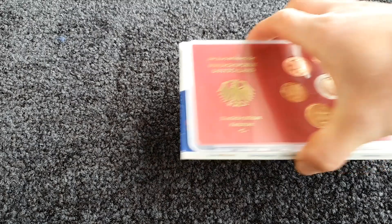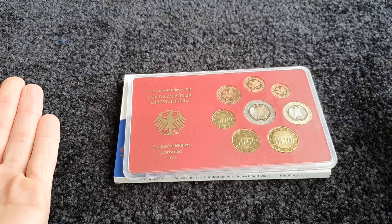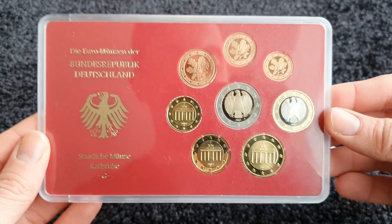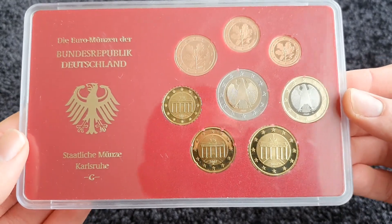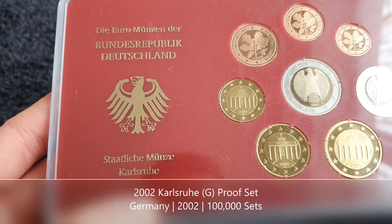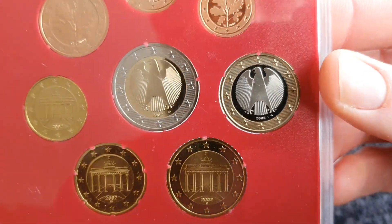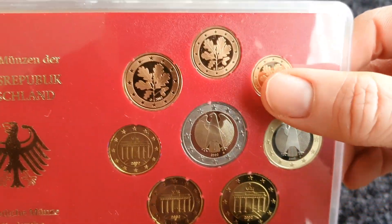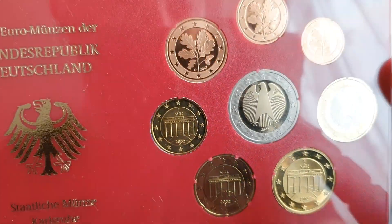So here we have a couple of proof sets — these are actually the first ones I ever own. They're both from Germany, of course, since euro coin hunt is from Germany. This particular one is from the year 2000, from the Karlsruhe mint, which has the mint mark G. Look at those lovely shiny German coins — I don't think I've ever seen the German eagles look so good before, and even the one cent, two cent and five cent coins look great in proof form.